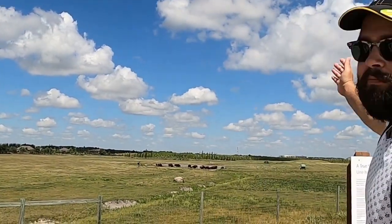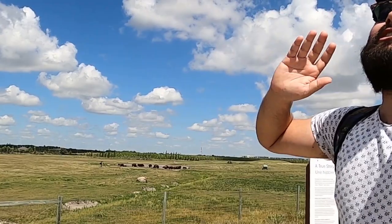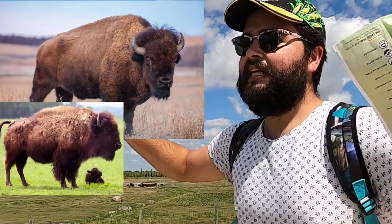Hi everyone. So now that you heard everyone else's favorite part of Fort White Alive, mine are the herd of bison they have here. What screams Manitoba more than bison? I love them. They are big, fluffy bison.